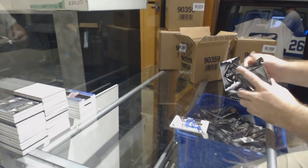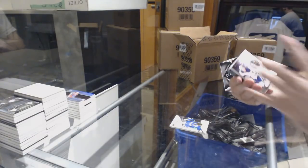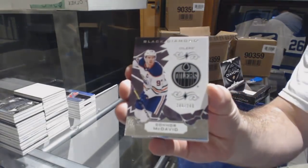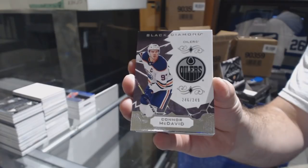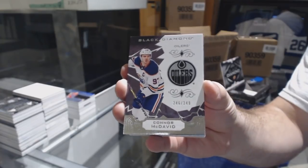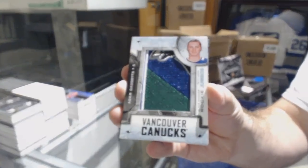It doesn't matter in group breaks, does it? For the Oilers, 249, Connor McDavid. For the Vancouver Canucks, Team Logo Jumbos, Adam Gaudet.